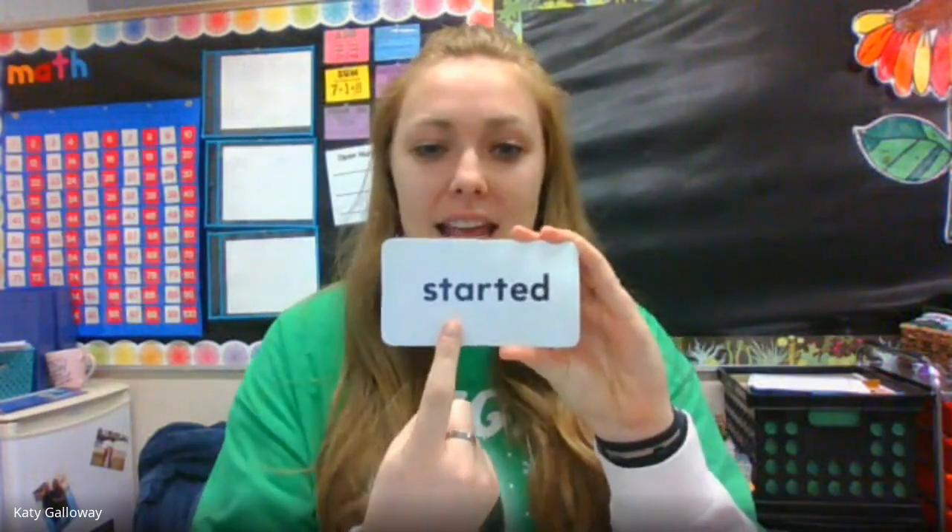Next word: started. Let's spell it. S-T-A-R-T-E-D. Started, started. I started to do my schoolwork and then took a brain break.